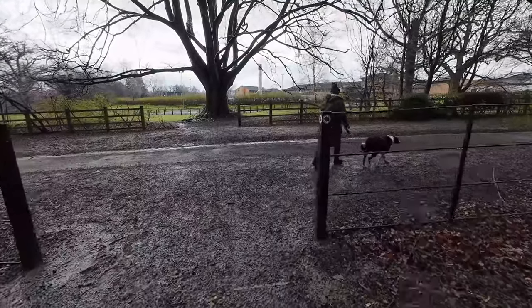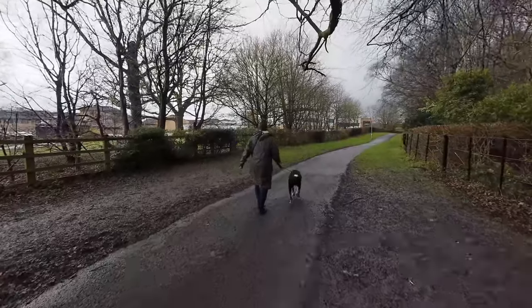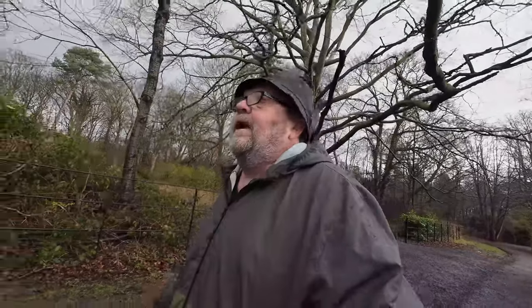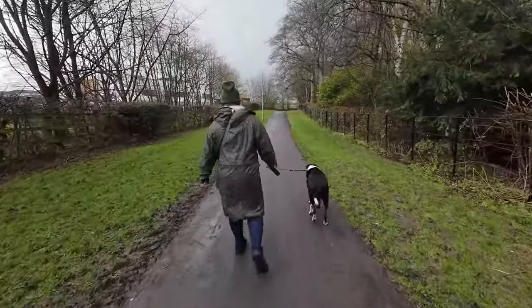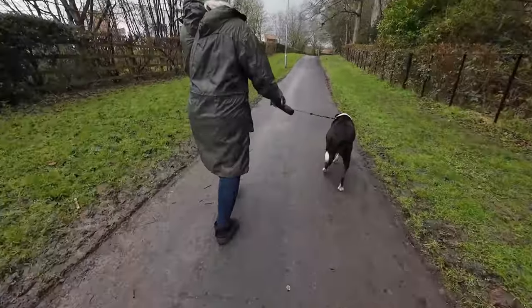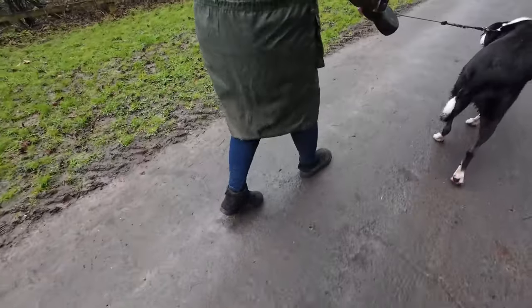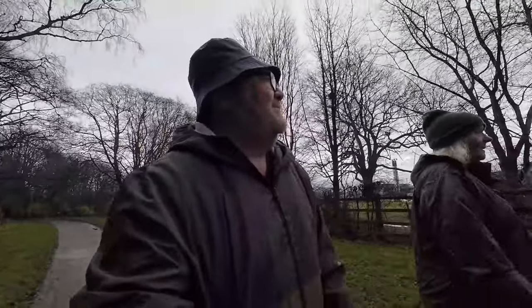We don't actually know where we are but we know that's the Princess Royal Hospital — was it called Princess Royal Hospital? And we did see signs for that when we were walking down, so we figure if we stay on this path we should come to the gate we went in on the right, and then we'd be heading back towards the car. Wrong footwear entirely. It did say paths — and they are paths. Muddy paths.